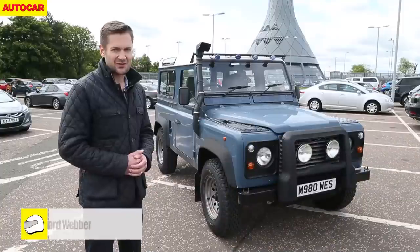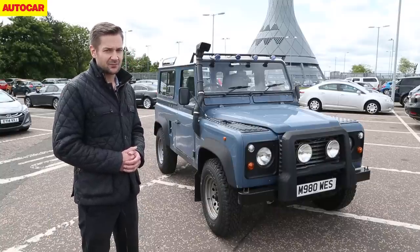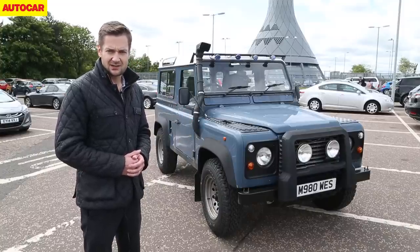We're saying a fun farewell to the Defender on home shores by way of a special off-road challenge, but we're not going to find that here in the car park at Edinburgh Airport, so we're heading 300 miles northwest to the Outer Hebrides.